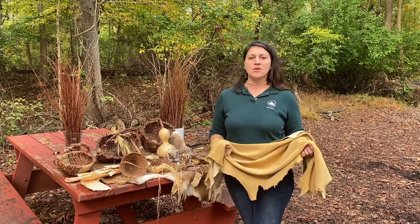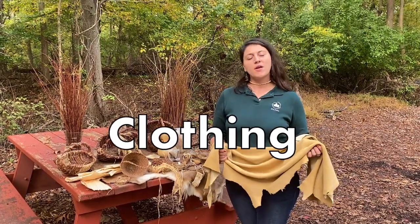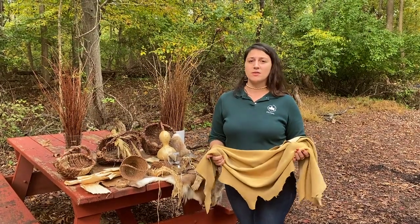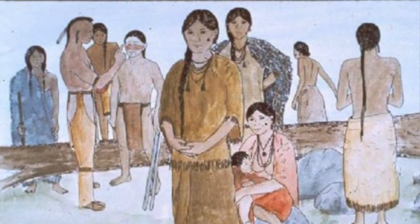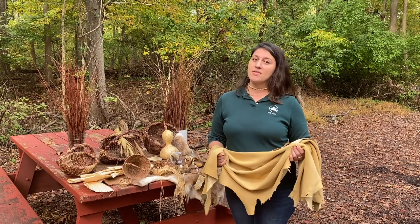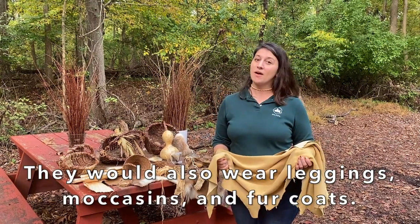Here's a question: where do you think the Lenape got their clothing from, and what kind of clothes did they wear? The answer is that they wore very simple clothing, especially in the warmer months. Men wouldn't wear more than a breech cloth, and women wouldn't really wear more than just a dress. In the colder months, they would wear leggings, moccasins, and they might even wear a fur coat.